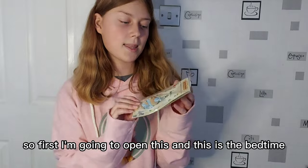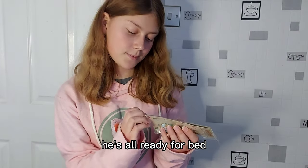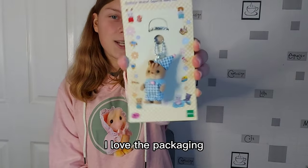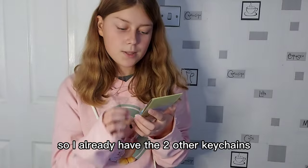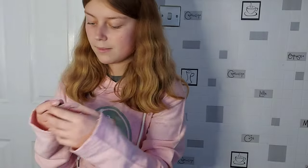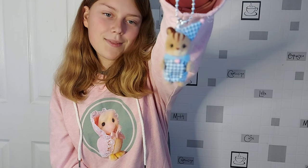So first I'm going to open this — this is the Bedtime Walnut Squirrel Baby Q-Chain. He looks so adorable, he's wearing his pyjamas and is all ready for bed. I love the packaging, it's so cute with the little pictures around the edge. So I already have the two other keychains and now I'm going to add this one to my bag as well. His hat is stuck to his head, so you don't have to worry about that falling off. He looks so adorable.